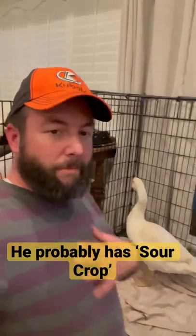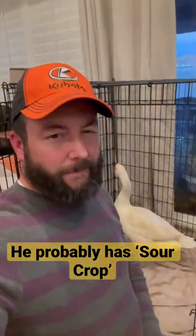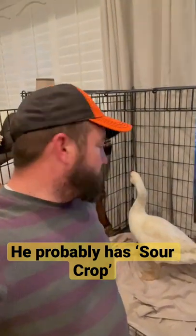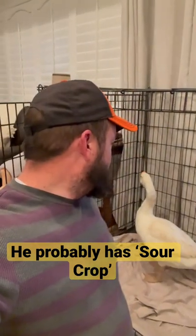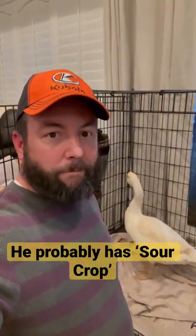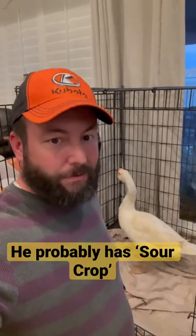They have a crop at the bottom of their neck that can get infected, kind of get a yeast infection almost. You can either go to a vet and get it done, but we don't have any near us, or you can treat them with garlic water, apple cider vinegar, and we also gave him some poultry electrolytes.